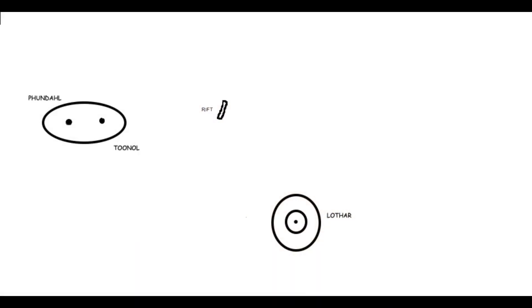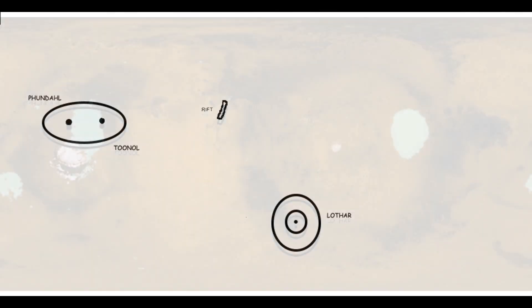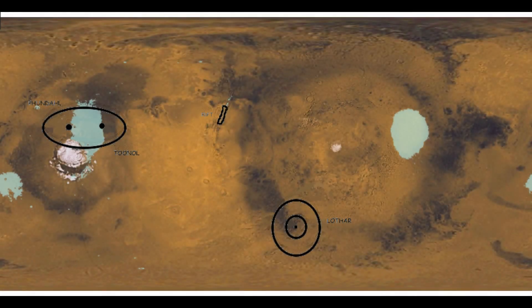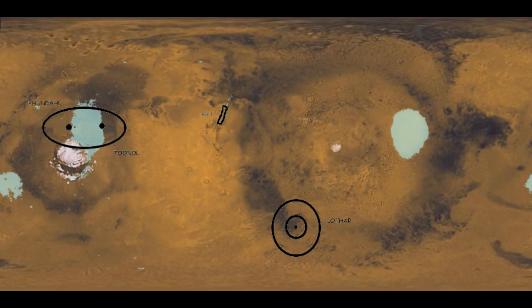Using this map, redrawn from Burroughs's original, I used coordinates for the Tannolian marshes, the Great Rift, and Lothar as reference points and tried to fit them into the topography of Mars. I placed the Great Rift in Mariner Valley and rotated the map until the Tannolian marshes lay upon the lowest elevation in Mars's northern basin. Lothar then fell in an area of mountainous topography, as it should, according to Burroughs.